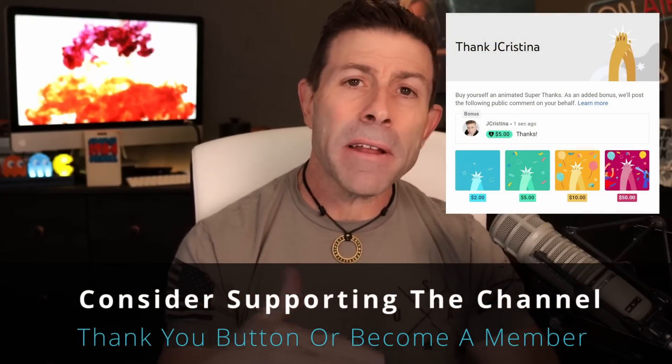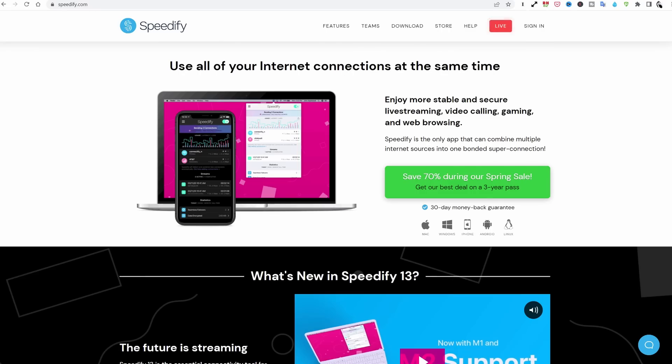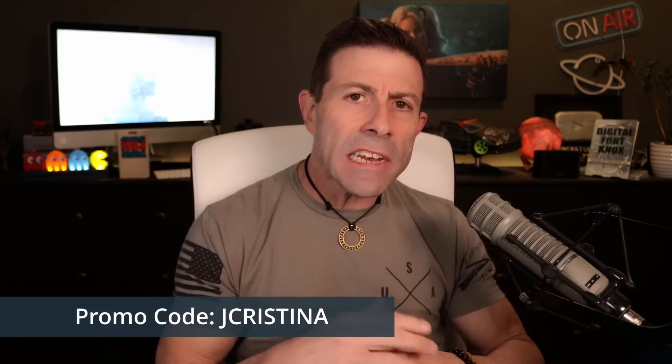If you want to say thank you for all my hard work, there is a thank you button down there, or consider becoming a member of the channel — that would be even better. I'm also doing the May 3,000 pushup challenge for the entire month of May, doing 3,000 pushups total benefiting St. Jude Children's Research Hospital. Look for the donation button — not the thank you button, that's for the channel — but the donation button, which benefits the kids. Also, if you're looking for a VPN or faster speeds, check out Speedify. Use promo code jacristina for 20% off, or use the link below.